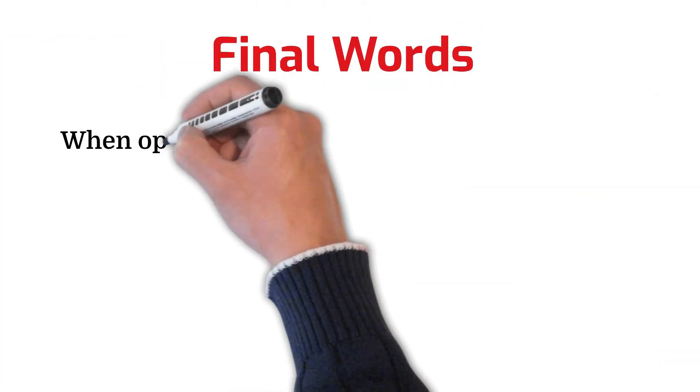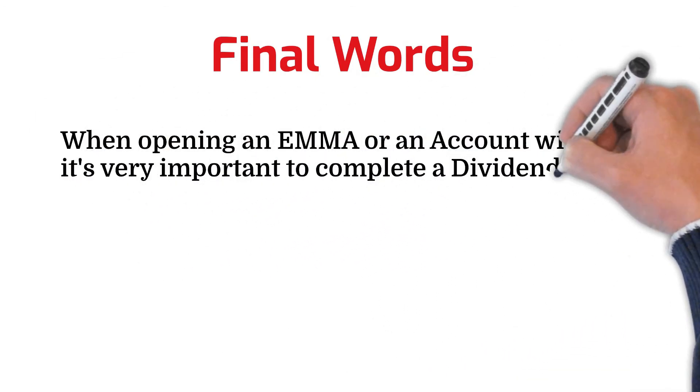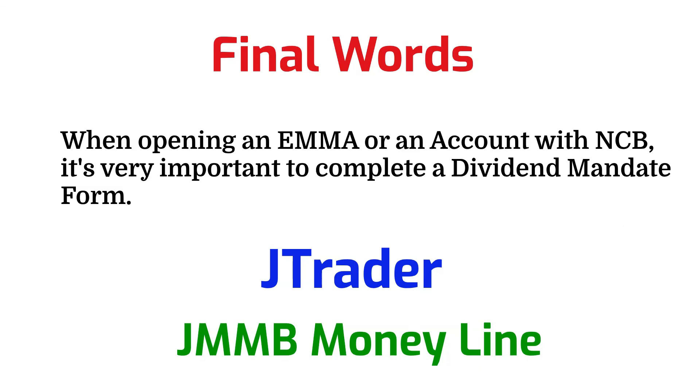When opening an EMA account or an account with NCB Capital Markets, it's very important to complete the dividend mandate form so you don't have any challenges receiving your dividends when they are paid. If you open an account with NCB Capital Markets, you have two options to trade stocks: you can use their platform or the JTrader platform. With JMMB Moneyline, you'll only be able to buy or sell stocks via their platform. I will leave a summary in a word document or PDF in the description. Don't forget to like and subscribe — thank you for watching.